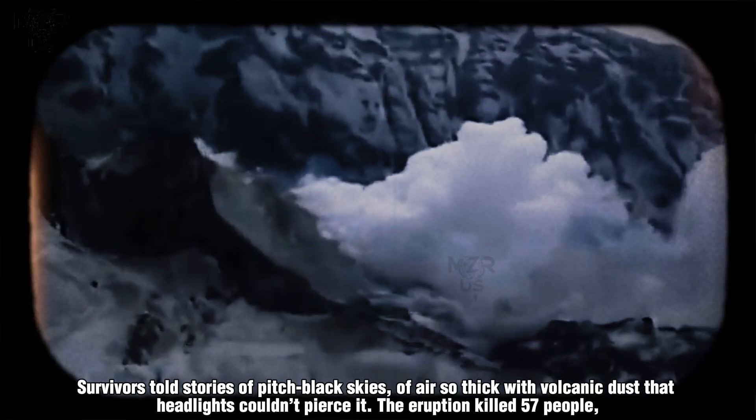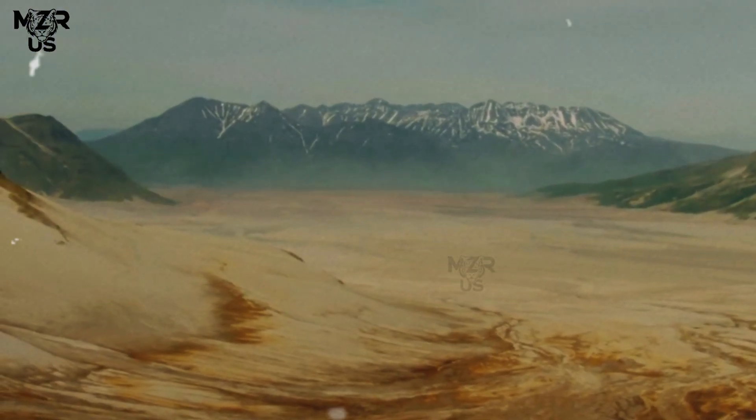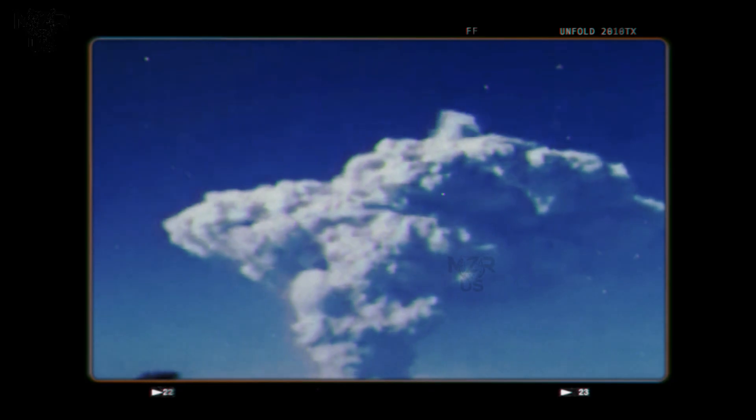Survivors told stories of pitch-black skies, of air so thick with volcanic dust that headlights couldn't pierce it. The eruption killed 57 people, most of them caught in the unexpected lateral explosion.